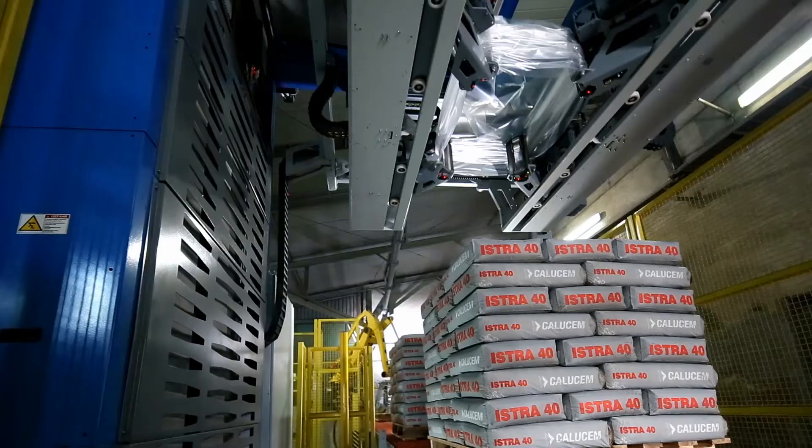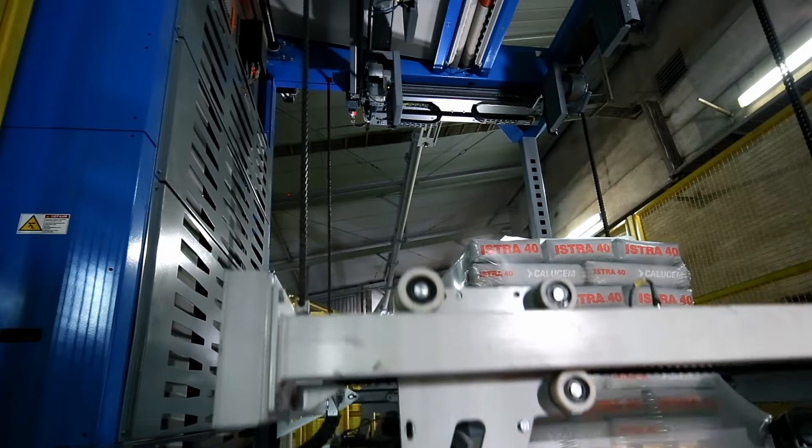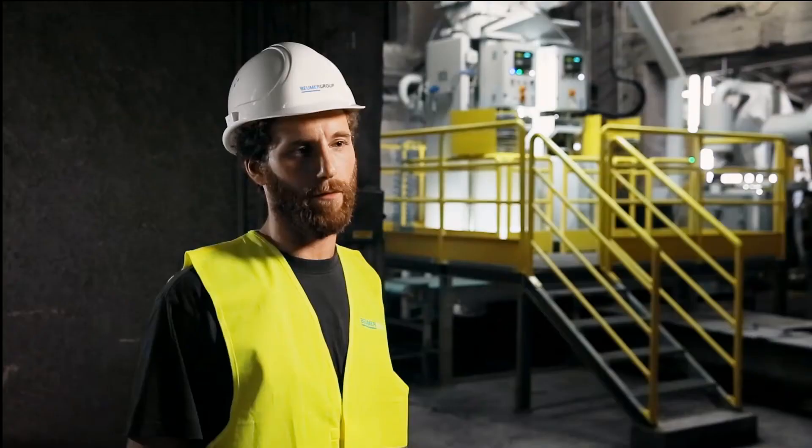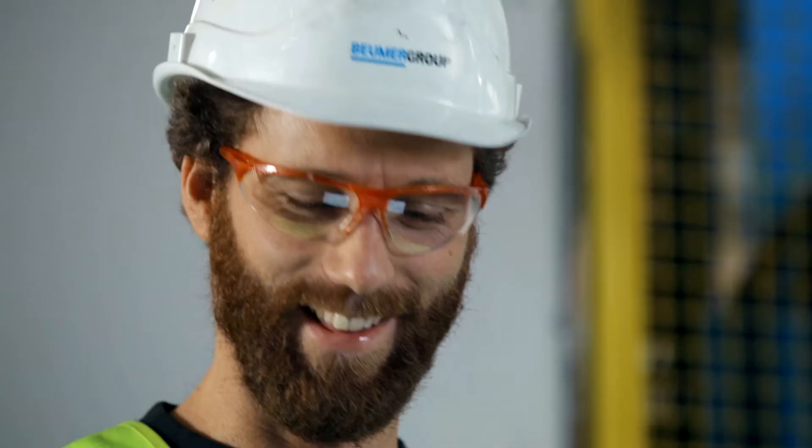I have seen a lot of systems in my time, also when new systems have been integrated into existing systems, and I have to say that Boimer systems can still run without any problems even after 20 years, provided that they are well maintained. I find this very impressive.